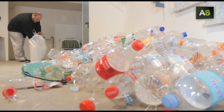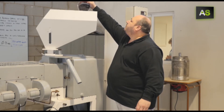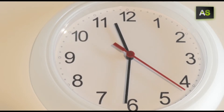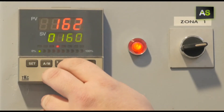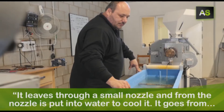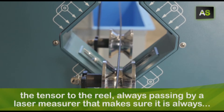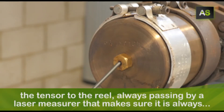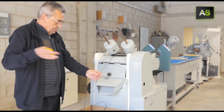Rafael drops the granules into the part of the machine that transforms them into plastic. The process begins. The plastic melts at a high temperature and is then transformed. It comes out of a nozzle, which is put into water so it can cool and solidify. It then goes through a laser gauge so it is always the same size. Minutes later, the filament is made.